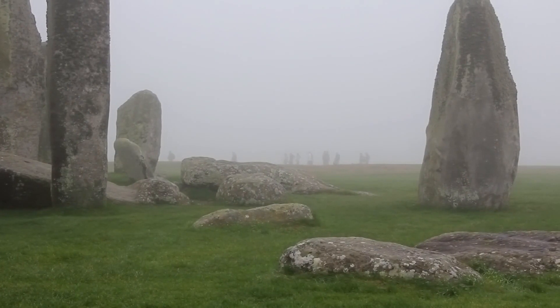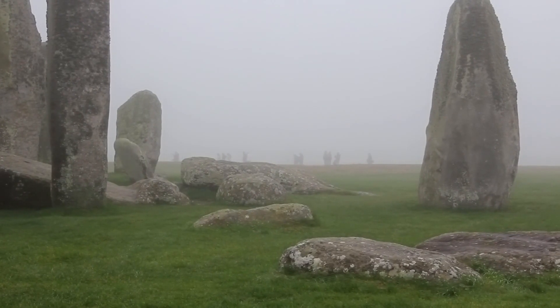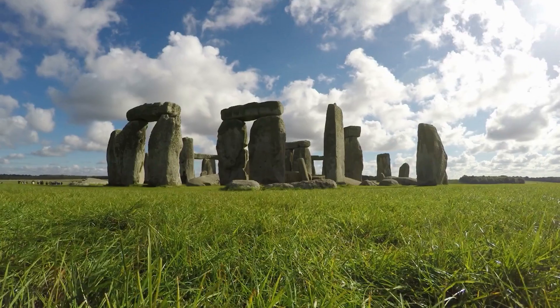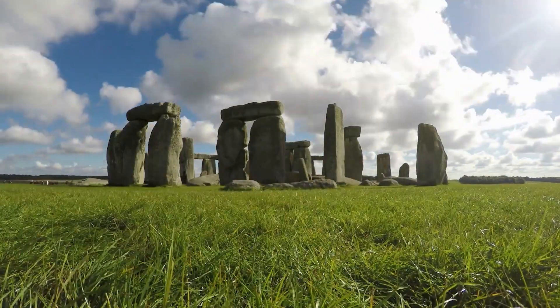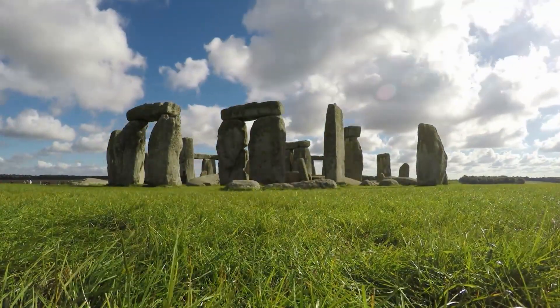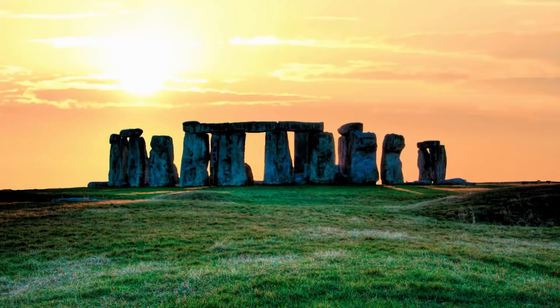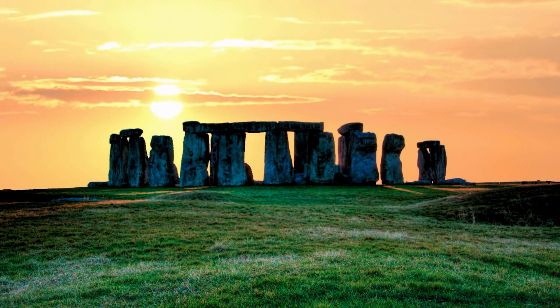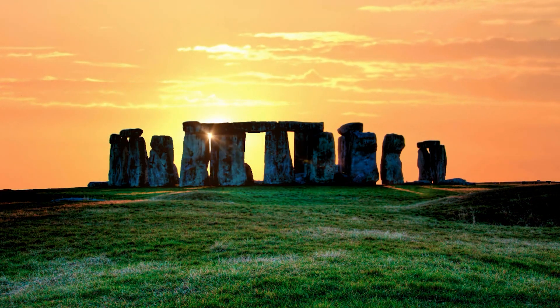Be sure to also spend time exploring the nearby medieval city of Salisbury, located just 16 kilometers south of Stonehenge. You'll be rewarded with a chance to visit one of the country's most famous cathedrals, dating back to 1220 and home to an original Magna Carta. Afterwards, be sure to wander the old city center with its many fine churches and historic medieval architecture.